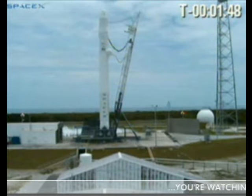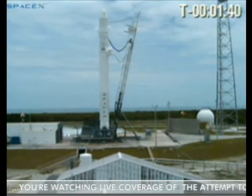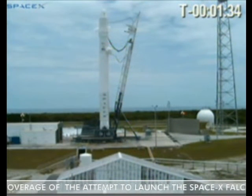Second stage event closed. And open. Pre-valves coming open. Helium load is ended.